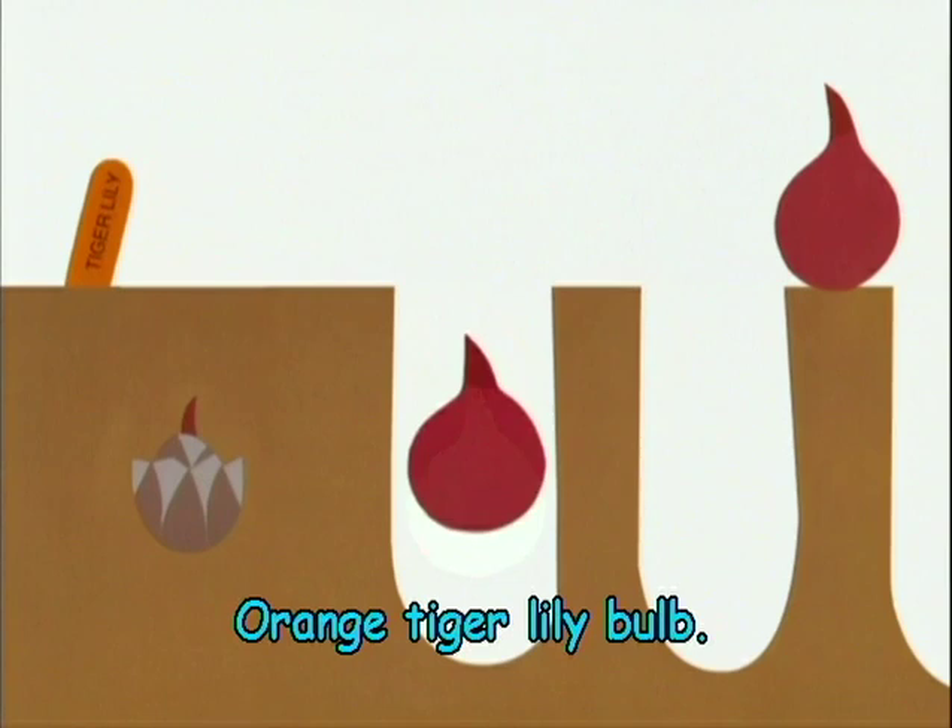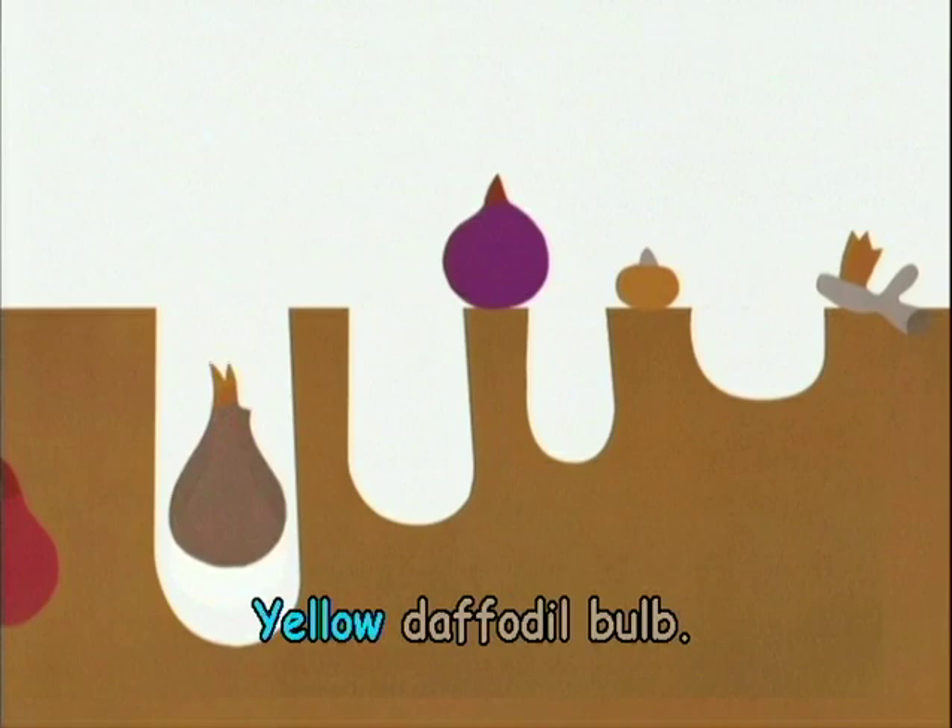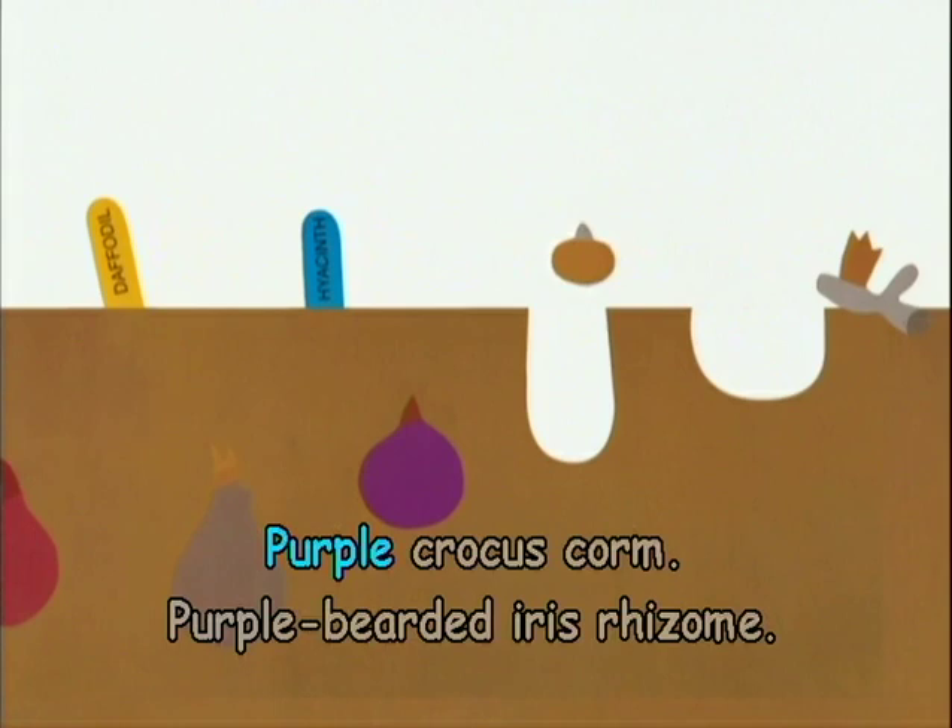Orange tiger lily bulb, red tulip bulb, orange tulip bulb, yellow daffodil bulb, blue hyacinth bulb, purple crocus corm, purple bearded iris rhizome.